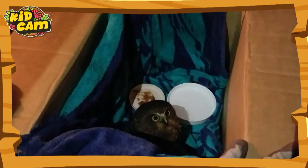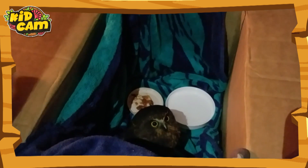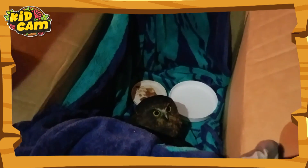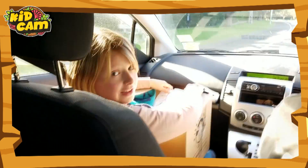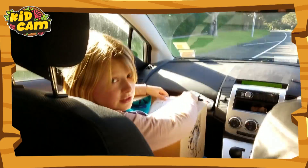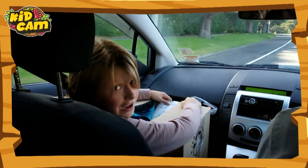I found it injured on the lawn and it can't fly. My dad softly covered it with a cloth and put it into a cardboard box. We rang the Department of Conservation to see what we should do. We're nearly there — this is probably the first car ride the moorpork has ever had.